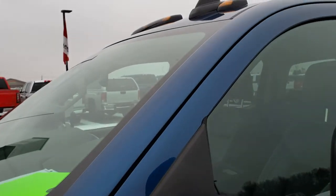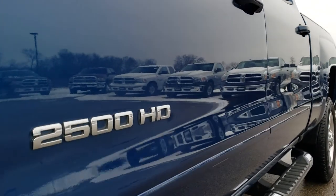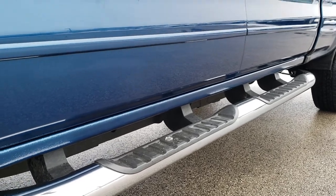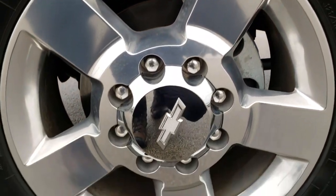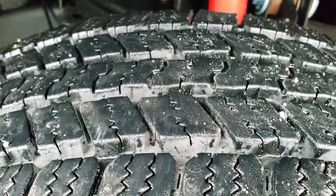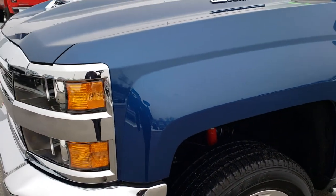Ocean blue metallic is the color. It has factory 20-inch polished aluminum rims and Goodyear Wrangler LT 265/60 R20 tires with about 80 to 90 percent of the tread left. You can see it has the Rancho shocks, part of that Z71 off-road suspension package. Nice chrome step bars as well.